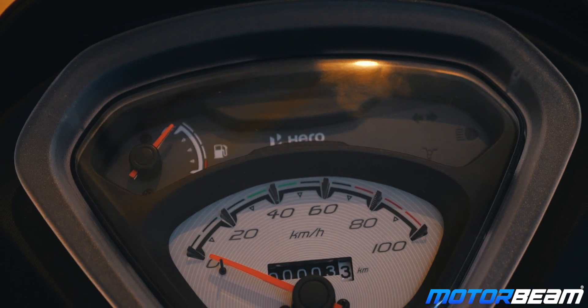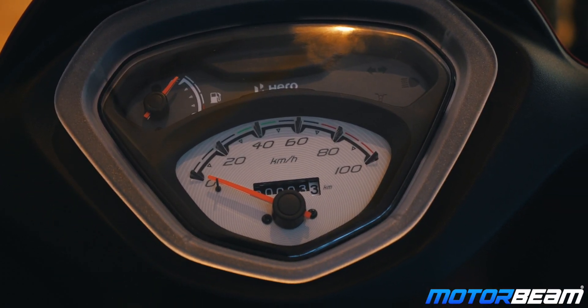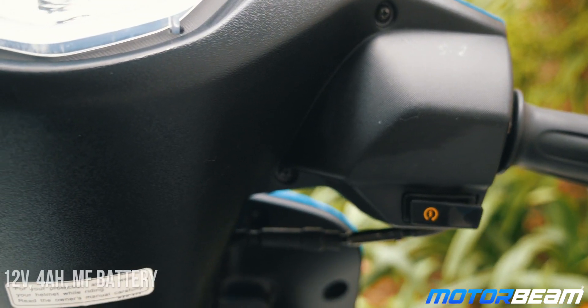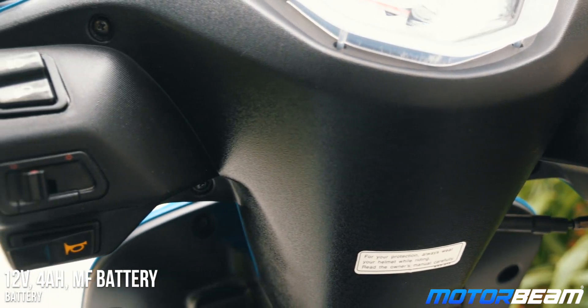Unfortunately, Hero hasn't given the cluster of the Pleasure a comprehensive update. It remains more or less the same as before but gets a new background. You only get a speedometer, an odometer, and a fuel gauge. There's also a side-stand indicator now. Since the scooter gets AHO, there is no switch for the headlight and all the switches on the scooter seem very basic.